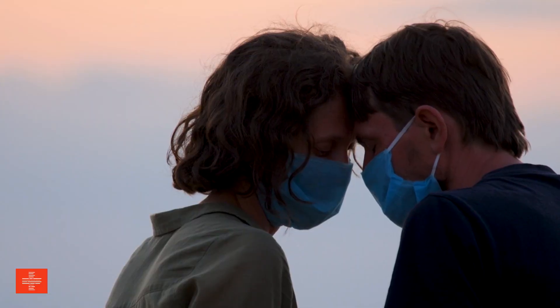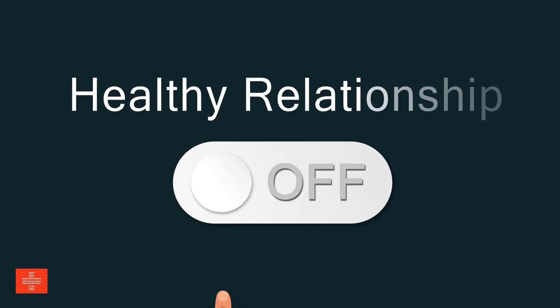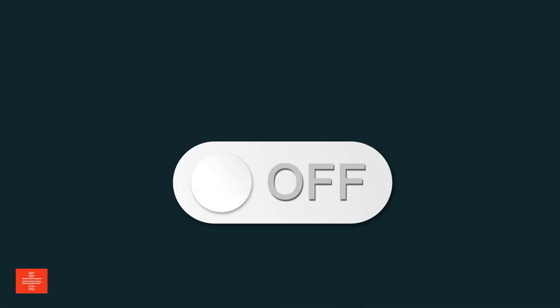Nurturing relationships — positive social connections and emotional well-being contribute to a strong immune system. Maintaining relationships with loved ones and cultivating a positive outlook on life can reduce stress levels, enhance mood, and bolster overall immunity.